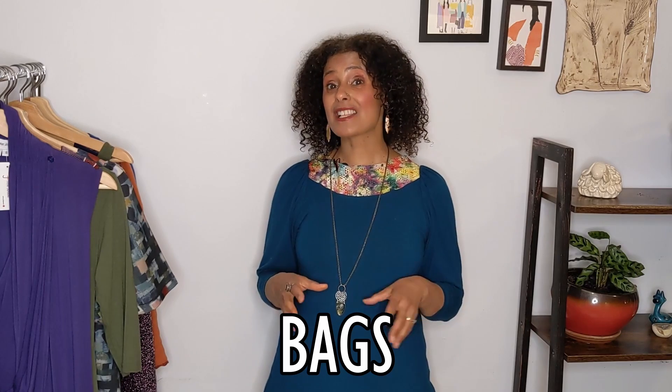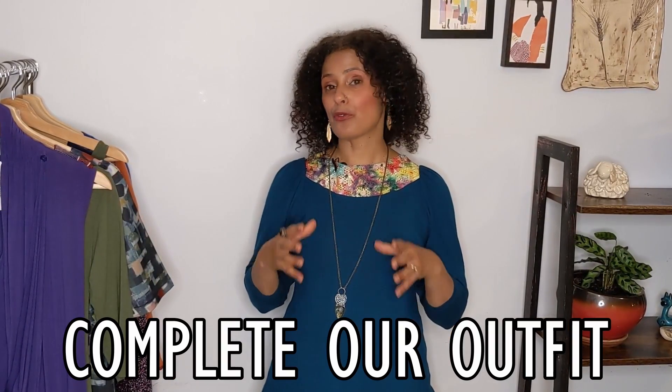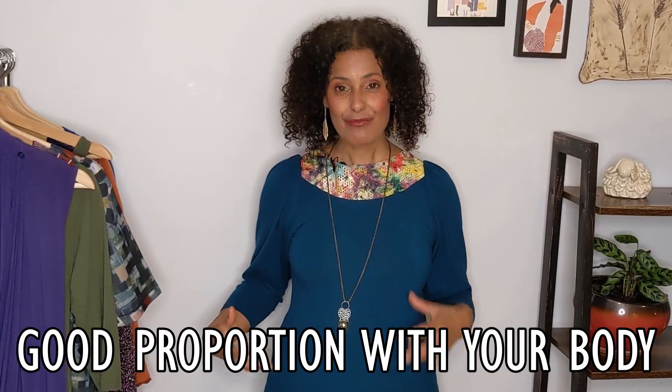Tip number 11 is bags. Bags are not just meant to carry our belongings — they are definitely an important accessory that completes our outfit. When you're going shopping, choose a bag that you love and that reflects your personality. You also want to consider buying a bag that has good proportion with your body — you don't want a huge bag if it doesn't create a nice balance when you carry it.